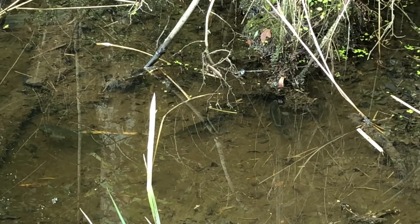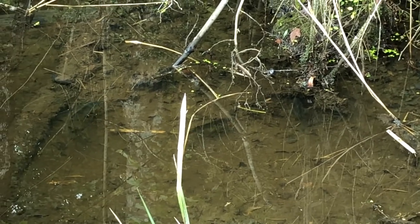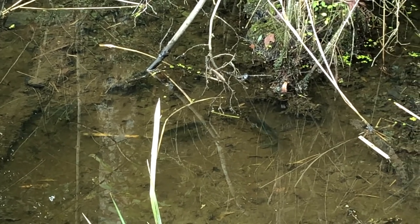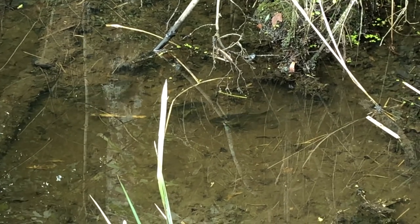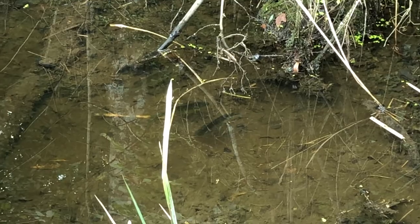Don't just look above the water — look below the water as well. You can actually see some fish. These fish are red-eared sunfish. You can tell because if you look on the gills they actually have a little red spot.